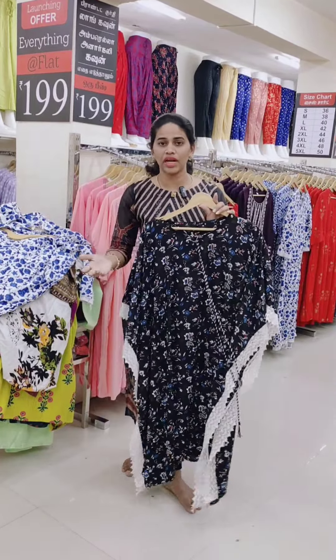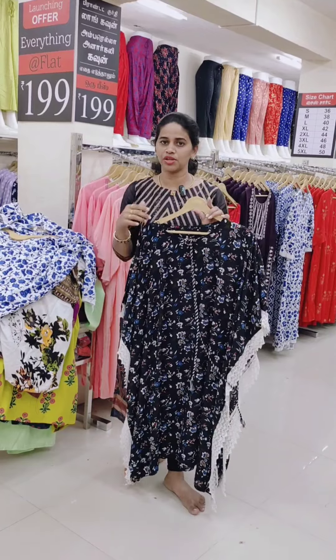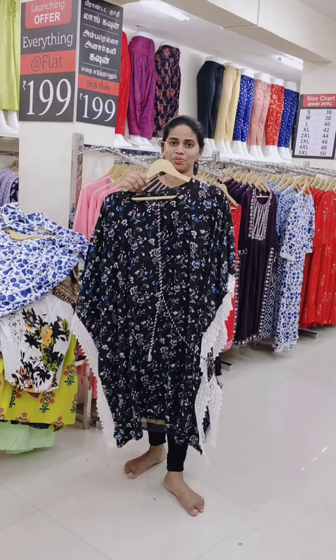This is a Kaftan model and there are many different varieties, which are just 199. You can check the description and check it out.